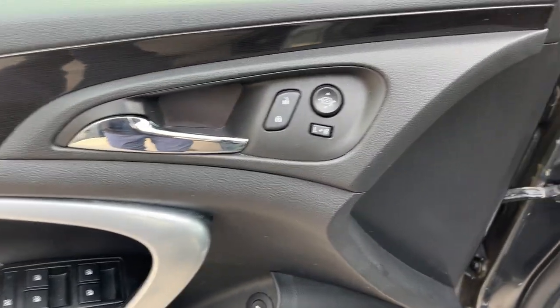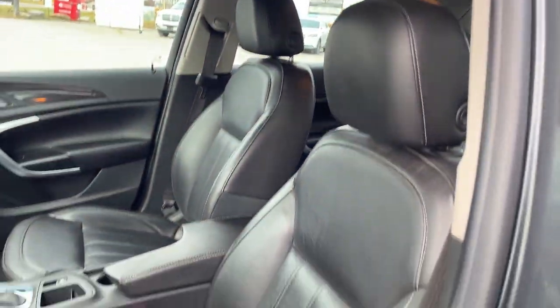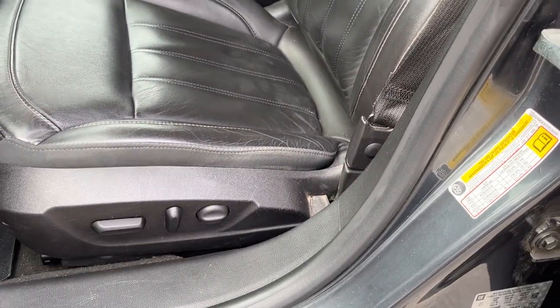There are power windows and locks, power glass adjustable mirrors, automatic headlights, and really comfortable front bucket seats. The driver's seat is powered with lumbar support. Stepping into the vehicle, you also have WeatherTech front mats as well.